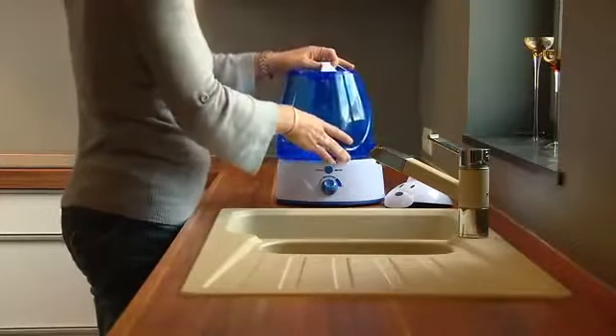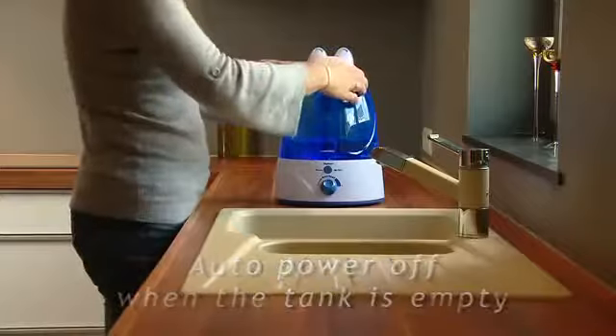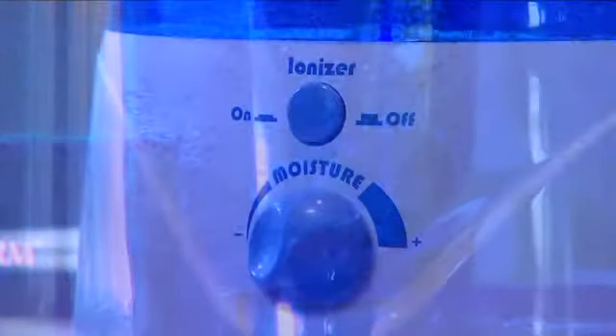Charlie has an integrated safety mechanism that automatically switches the appliance off. Operational in a very short time, the humidifier has a soothing lighting for the child. Its operation is immediate and silent, and the steam flow is adjustable.